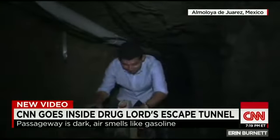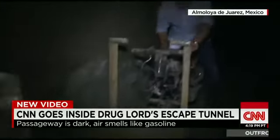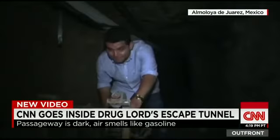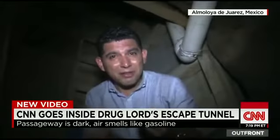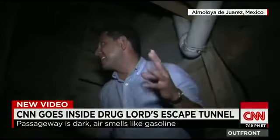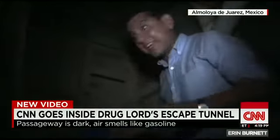This motorcycle was on a track here — this is the bike that El Chapo used to ride out of the prison. It still has gas in it. You can still smell the gas, this overwhelming odor of gas in this tight space. It really is suffocating.